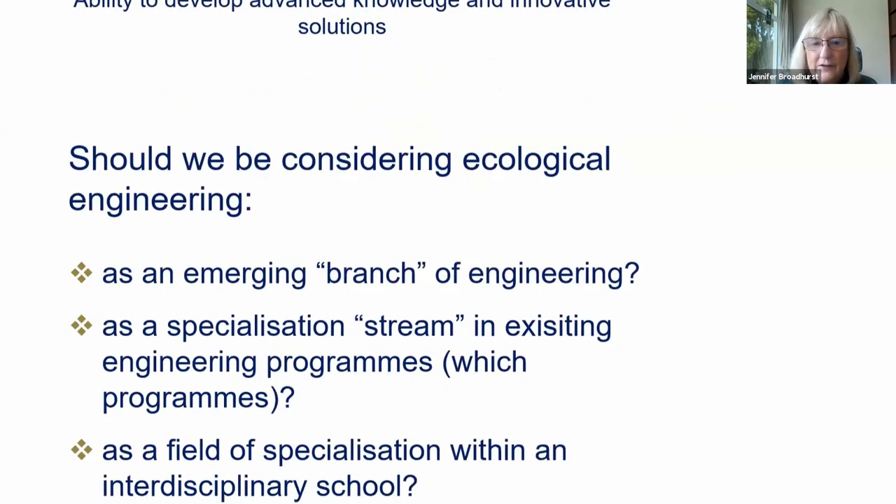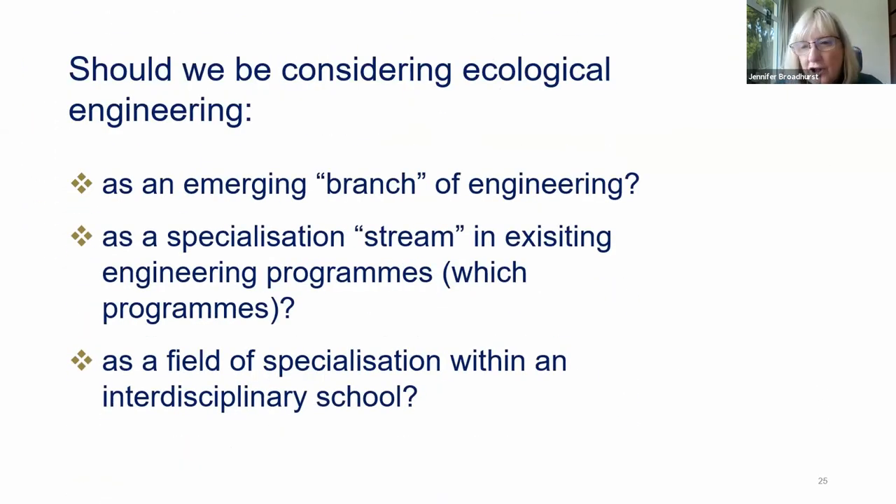To wrap up: if we assume ecological engineering is worth integrating into local academic curricula more explicitly than currently, the question is how. Do we bring it in as a distinctive branch of engineering — along the same lines as chemical or civil engineering? Do we bring it in as a specialization stream in existing engineering programs, and if so, which programs? Or do we offer it as a more holistic research and education program within an interdisciplinary school? Thanks, I'll leave you with those questions.